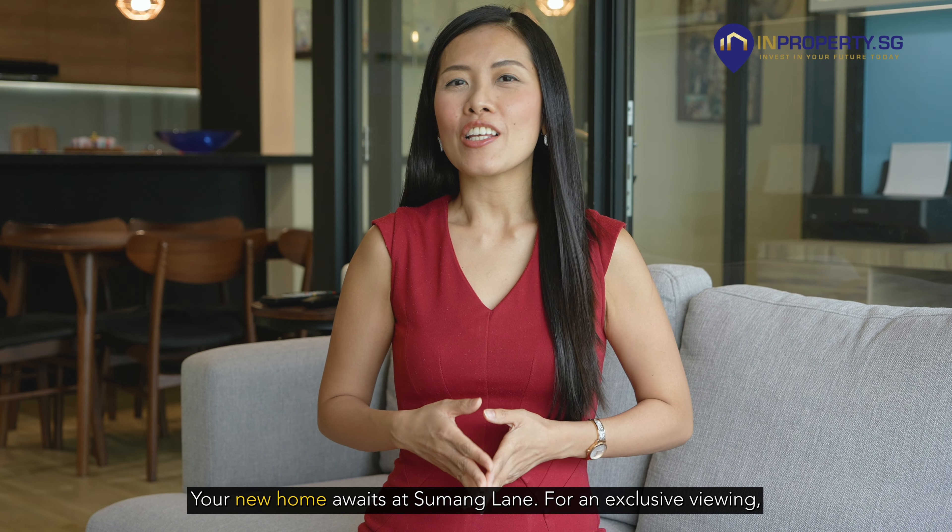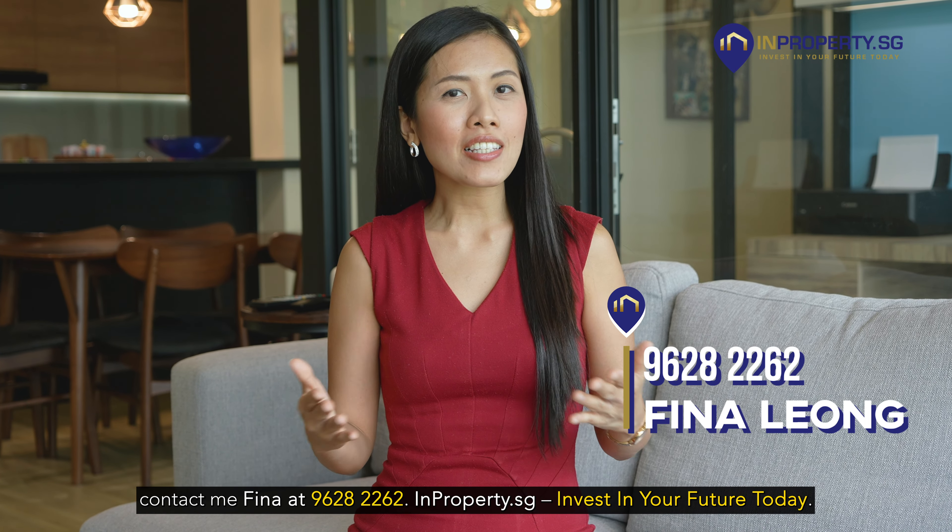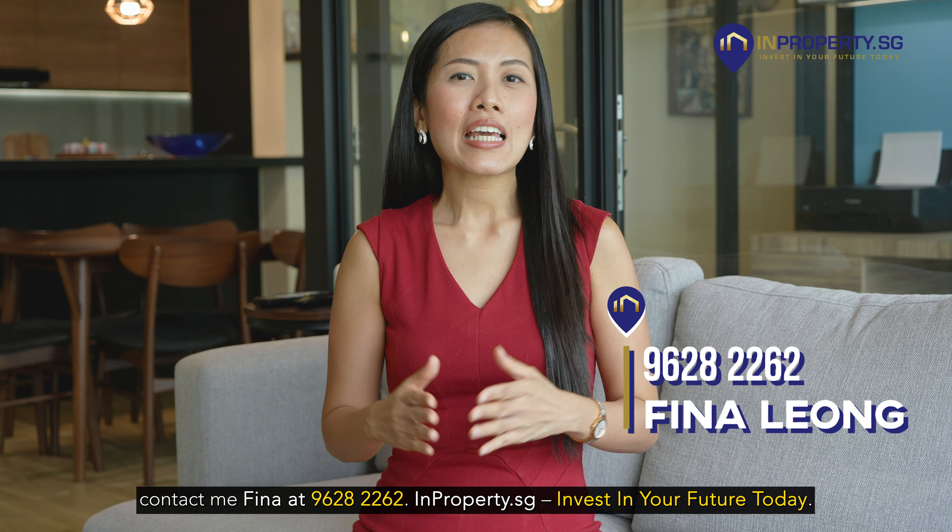Your new home awaits at Sumang Lane. For an exclusive viewing, contact me, Fina, at 9628 2262, inproperty.sg. Invest in your future today.